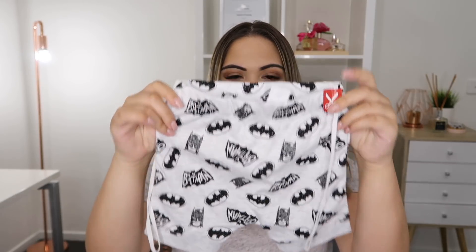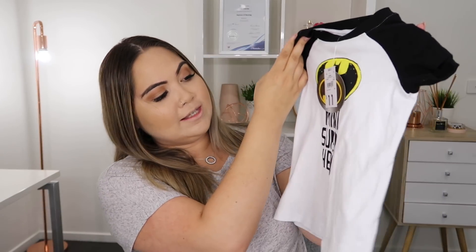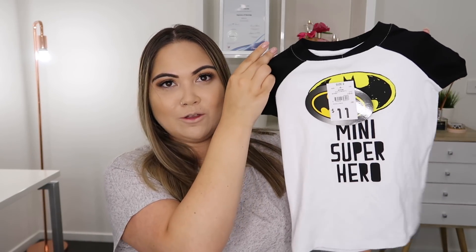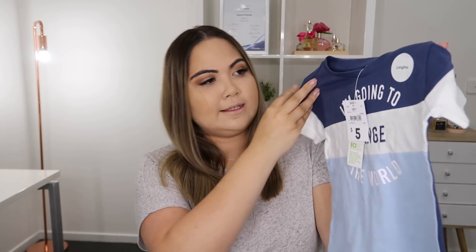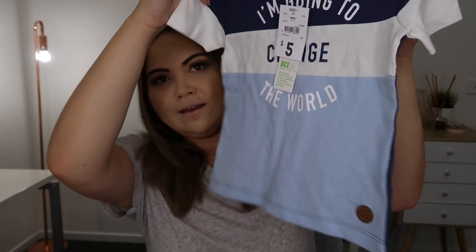I also purchased a new pair of pajamas for him — I got these Batman shorts and a t-shirt that goes with it. It just says 'mini superhero,' which I thought was really cute, and that set was only $11. I also purchased this long line t-shirt for only $5. I just think it looks really cool, beachy and summery, and I really like the detailing at the bottom.